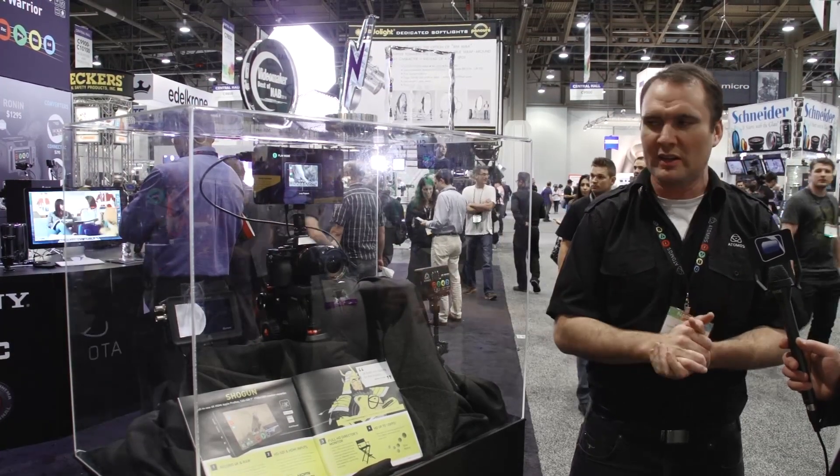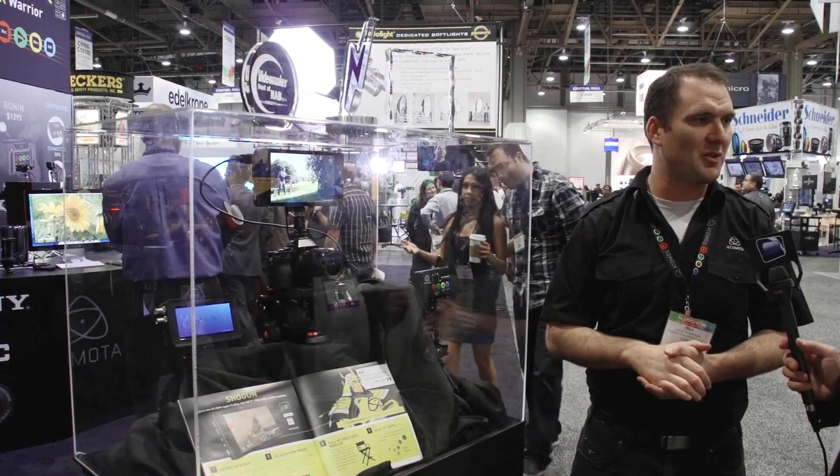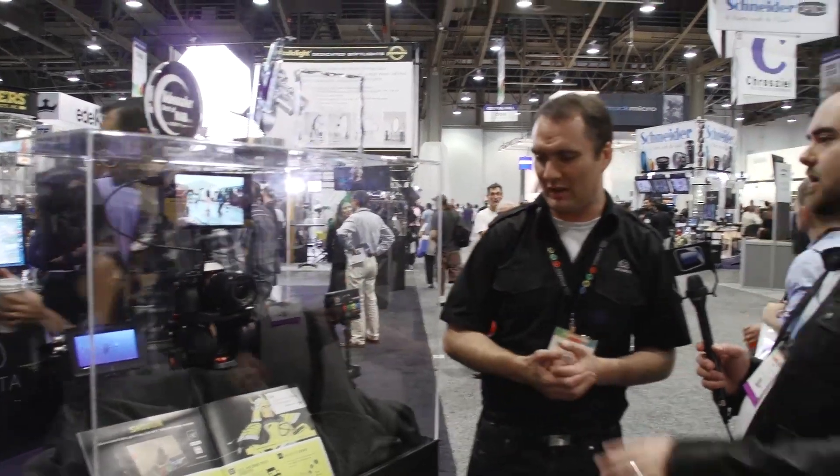We wanted to announce it at IBC — now shipping — and it'll be $1,995. Great price point, very competitive.